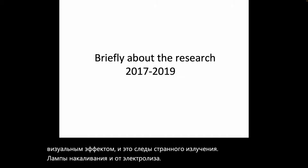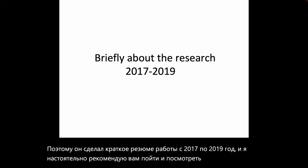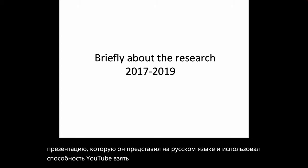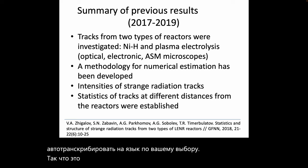He did a quick summary of the work from 2017 to 2019 and I strongly recommend you go and look at the actual presentation he gave in Russian, using YouTube's ability to auto-transcribe to the language of your choice. These are his previous results summary from 2017 to 2019.